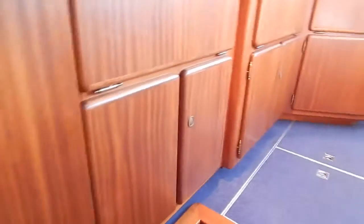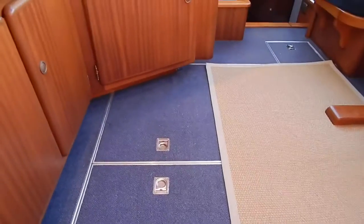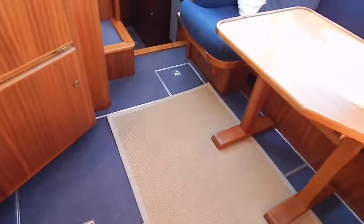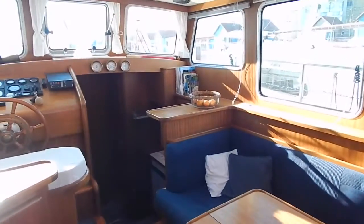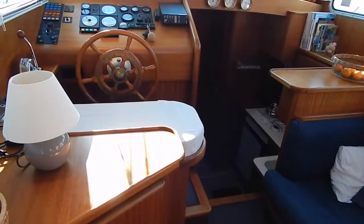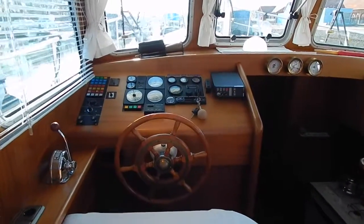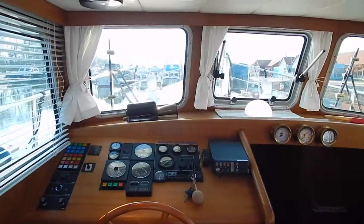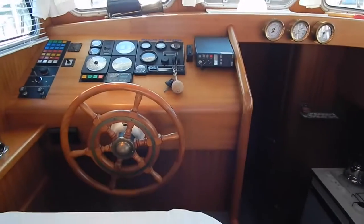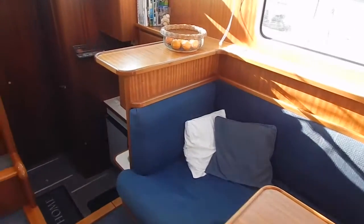Wood everywhere, storage everywhere. The owner has had this carpet fitted in the saloon, which gives even more sound insulation from the Volvo 130 horsepower engine which is under my feet. Only just over a thousand hours — a thousand and thirty-one hours on that Volvo at the moment. Big deep windows, lots of light. There's a helming position in here and up on the aft deck, with an electric bow thruster operable from both positions.